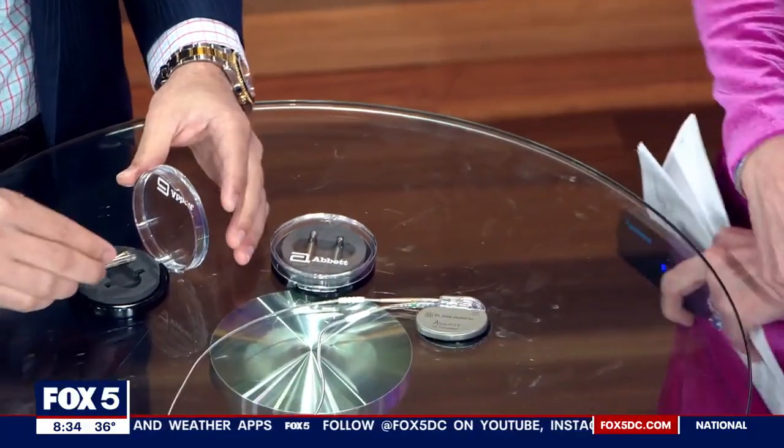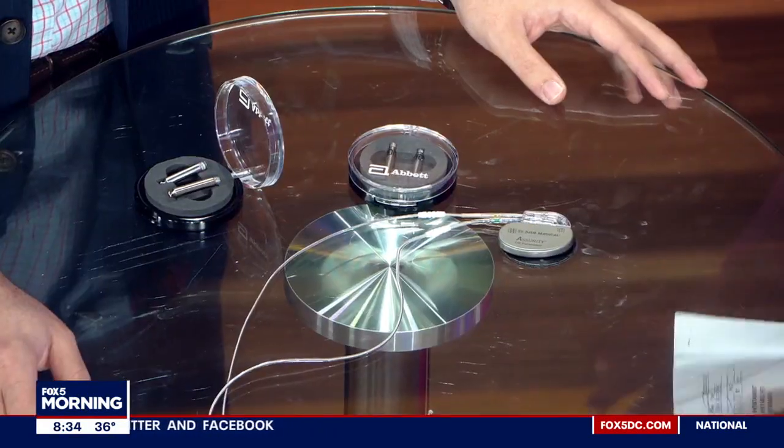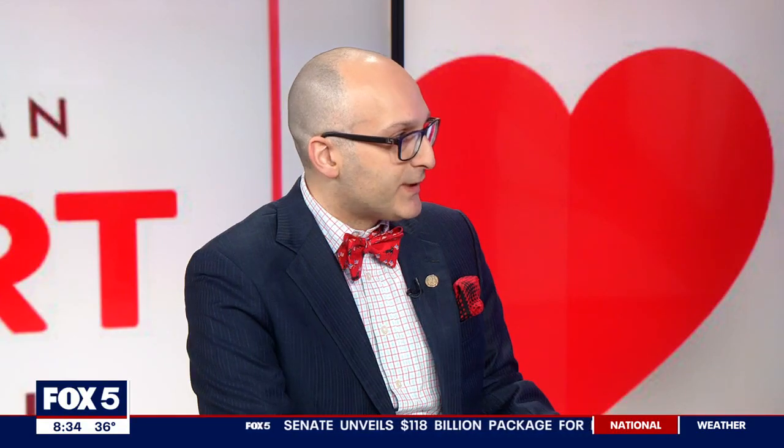How long is the procedure? What's the recovery time? For now, the procedure is only available at MedStar Washington Hospital Center. It takes about an hour, and the recovery time is just two hours of bed rest afterwards. You could go home the same day — it's an outpatient procedure. And when you say only available at MedStar, do you mean only in our area? In our area. MedStar has such a great track record of safety with these leadless pacemaker procedures that, between New York and Florida, for now we are the only hospital offering this.